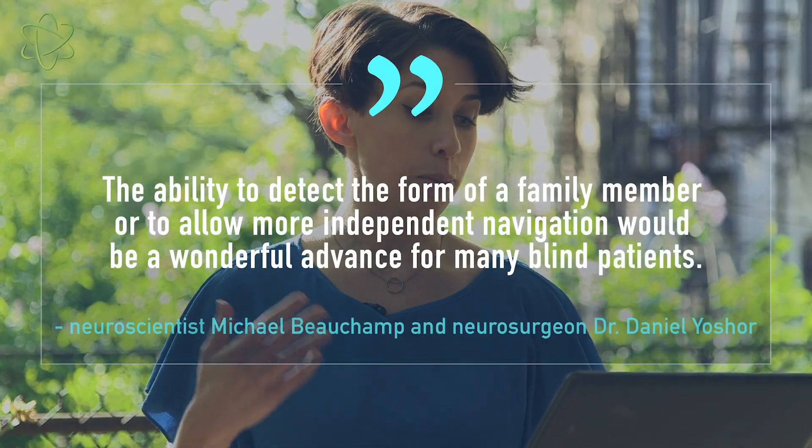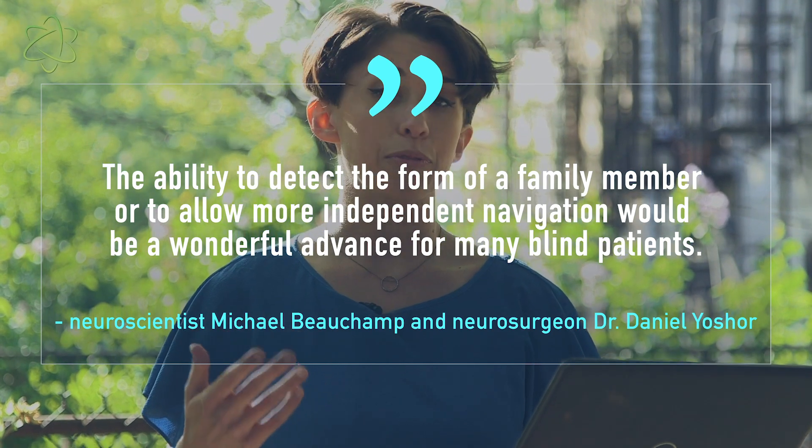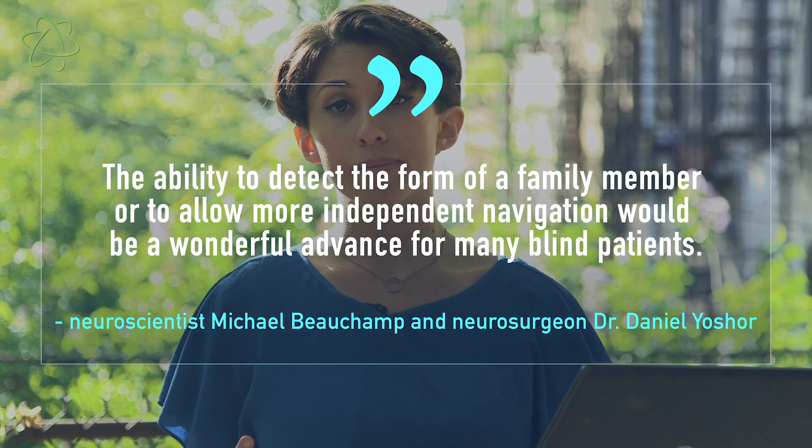Perhaps that could be a goal of the far distant future, but for now, this is where the technology is, and it's still in its very early days. But as the author said, once this reached some sort of usable form, even having the ability to detect the form of a family member or to allow for more independent navigation would be a wonderful advance for many blind patients.